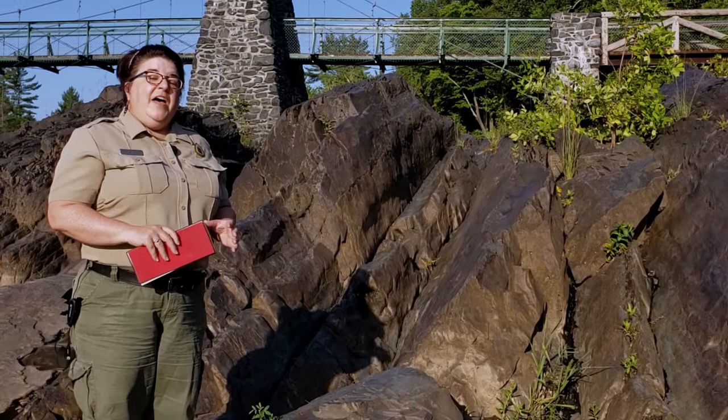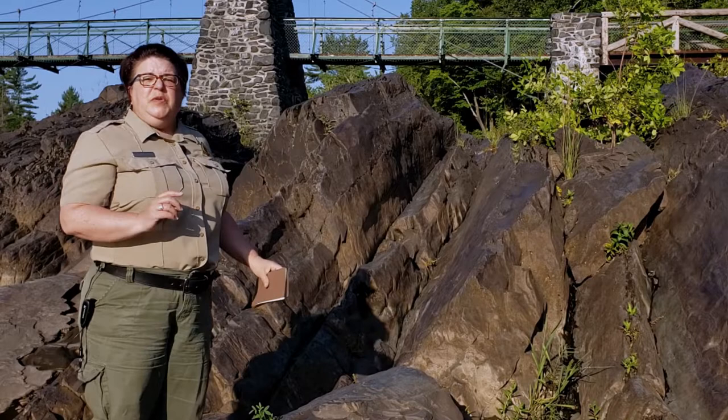The heat and pressure created from these shifting rocks changed them into something new. The tilts now make sense, right? They're the ups and downs of those folds.